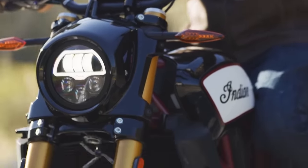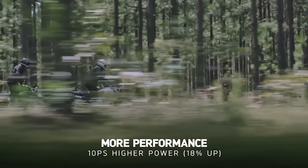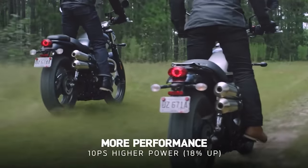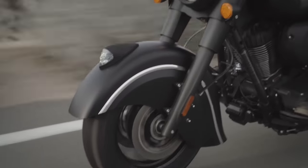Not only are motorbike engines constantly getting better and more powerful, but bike technology and design are always adapting and evolving. The latest models always manage to bring a new level of innovation to the road.